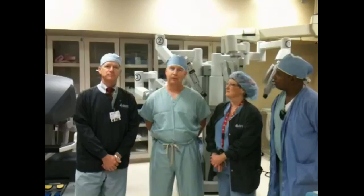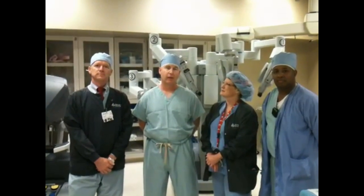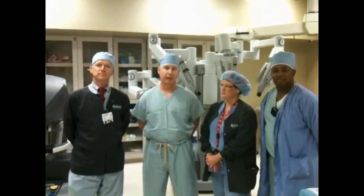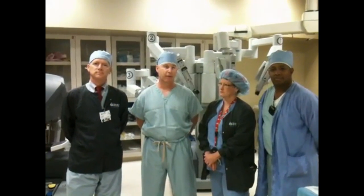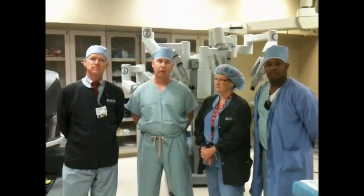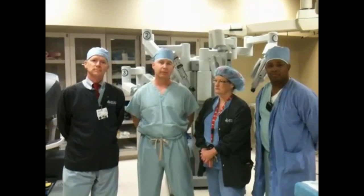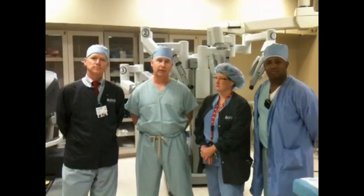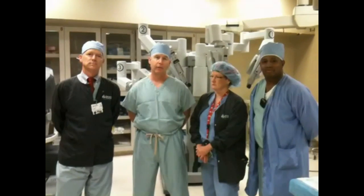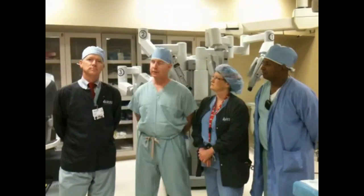We're really happy to have the DaVinci system here at Cuyelta. We've been working on this for some time and we've completed our first two cases very successfully. I believe that this will offer a whole new realm of options to the patients in the Adelta Hospital's district for cancer care and other complex abdominal and pelvic surgeries.